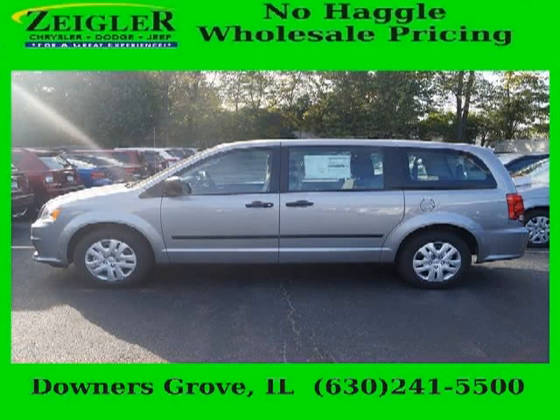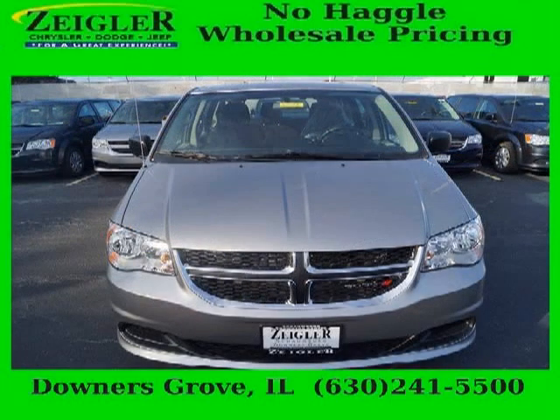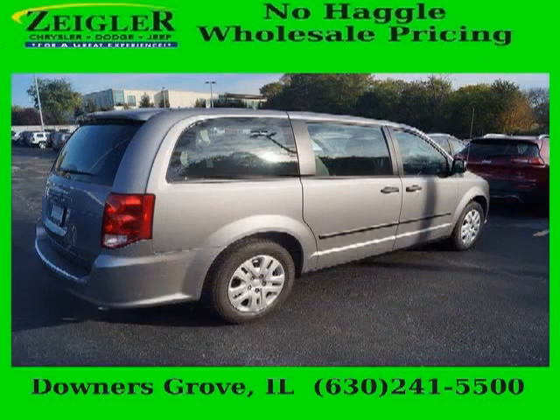Do you want to stretch your purchasing power? Well, take a look at this outstanding 2014 Dodge Grand Caravan. This Grand Caravan would look so much better with you behind the wheel instead of sitting on our lot. And with climate control, automatic transmission, it's bound to sell fast. The airbags and Dolby stereo only makes it more attractive.